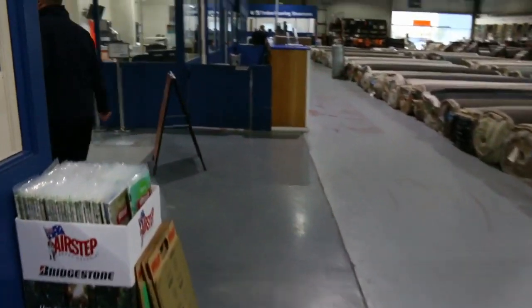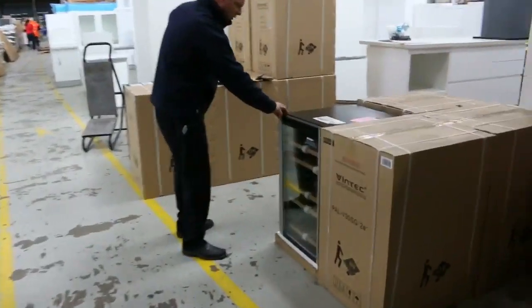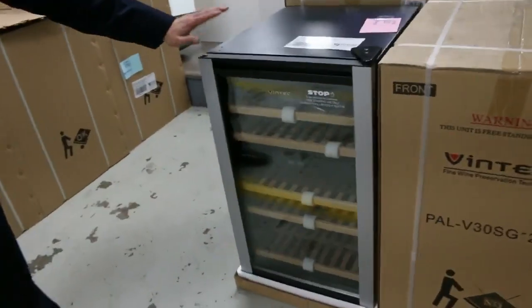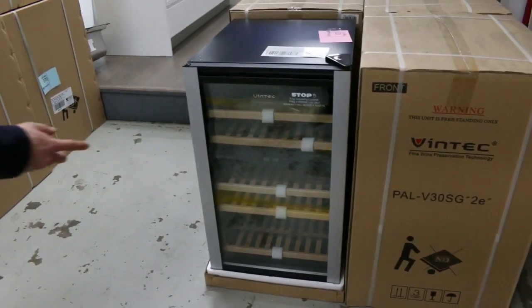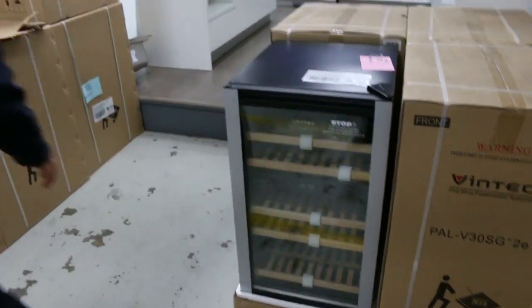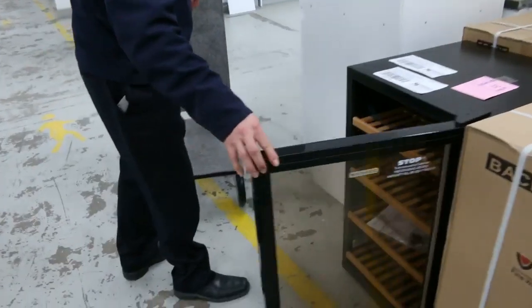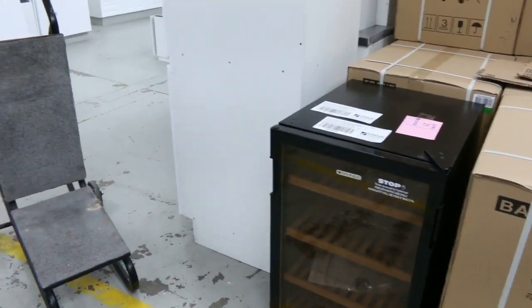Into the main room now. We've got some Vintec wine fridges here. First up we've got the dual zone — as you can see there's the divider with one temperature zone on each side. And then also the single zone, which are a bit cheaper and will be nice buying for someone. They've all got a 12-month warranty.